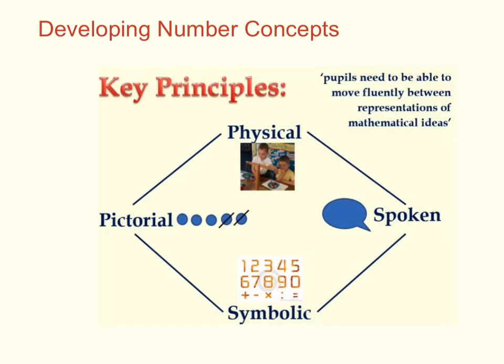At Bradshaw Hall, we'll help children to move fluently between different mathematical representations. This means giving them a balanced diet of practical maths experiences, encouraging pictorial representations, facilitating talk about numbers, and introducing maths symbols. We'll also help them to see the maths in their everyday lives.